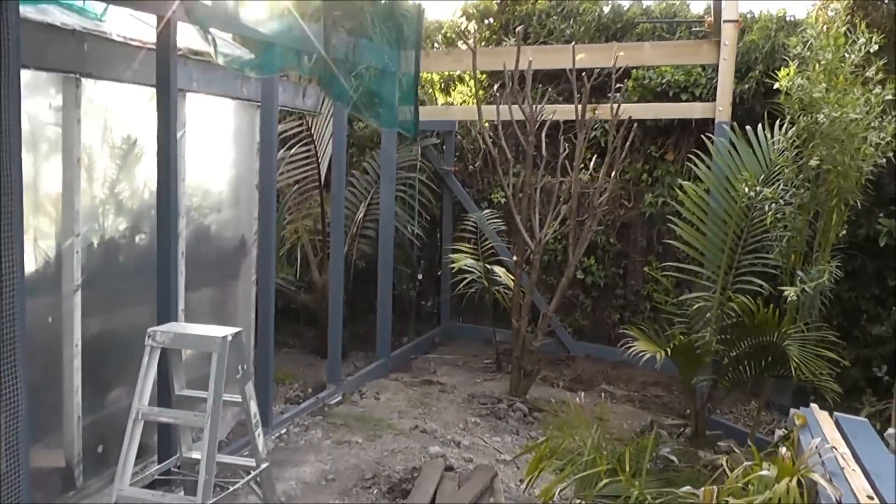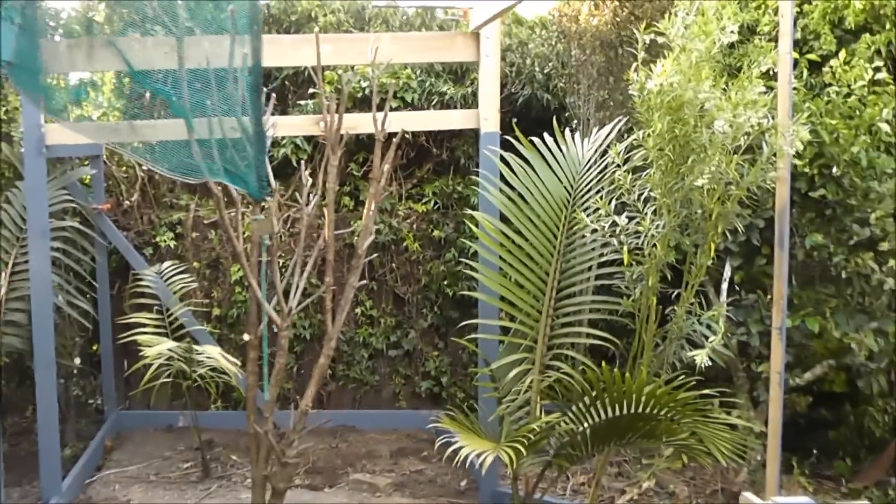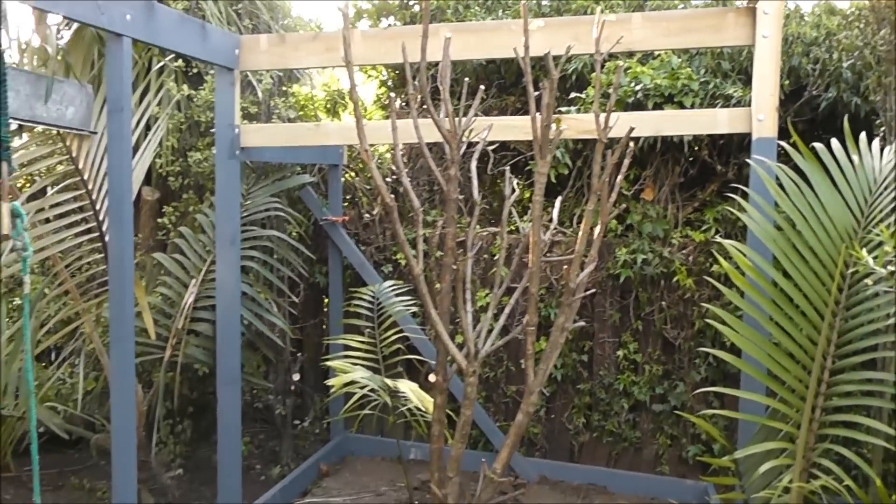End of day four. That's where the sleeping quarters will be, in the back there.